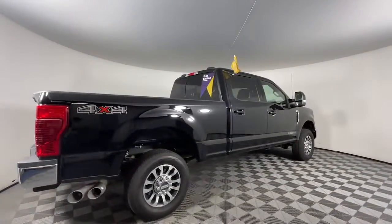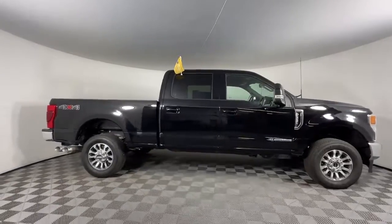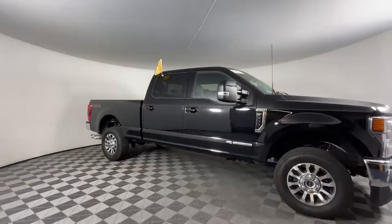Designed to optimize strength, maneuverability, and passenger comfort, this well-equipped heavy-duty pickup makes the hard work feel easy.